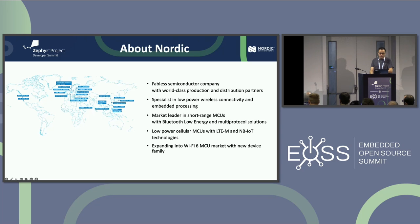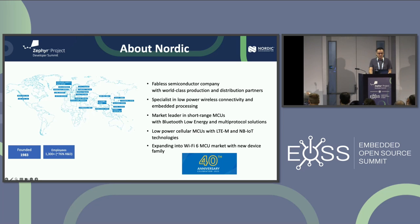We have offices all over the world and have been growing a lot since I joined. The company is actually pretty old — it started in 1983 doing custom ASIC designs. We're celebrating the 40th anniversary this year. We're 1,300 employees now and growing, of which 76% is R&D, so it's a very technology-oriented company.